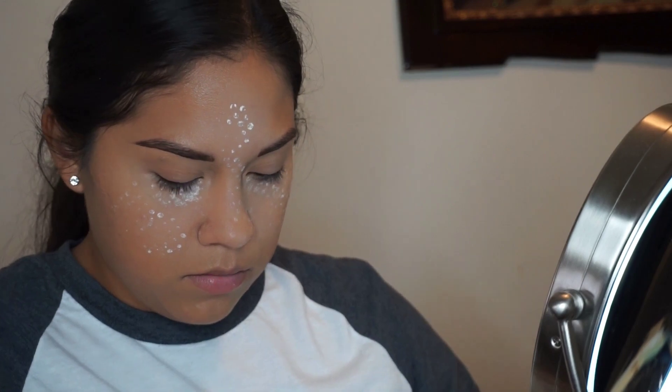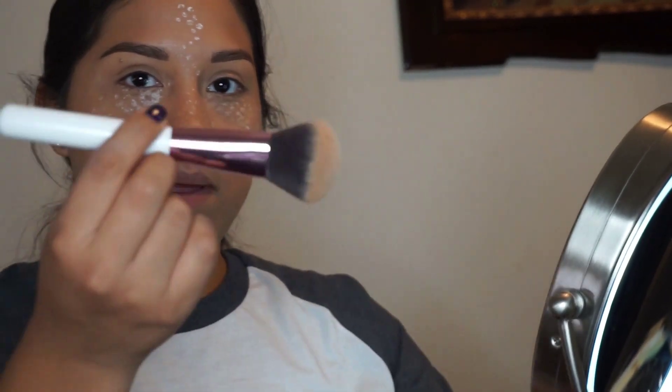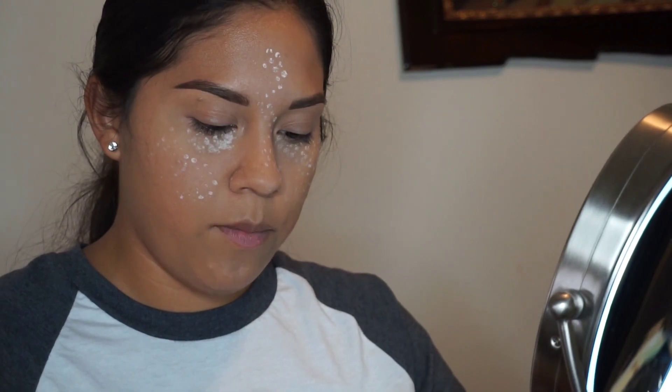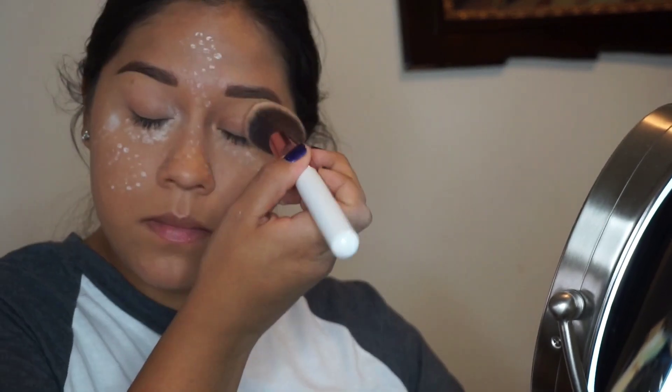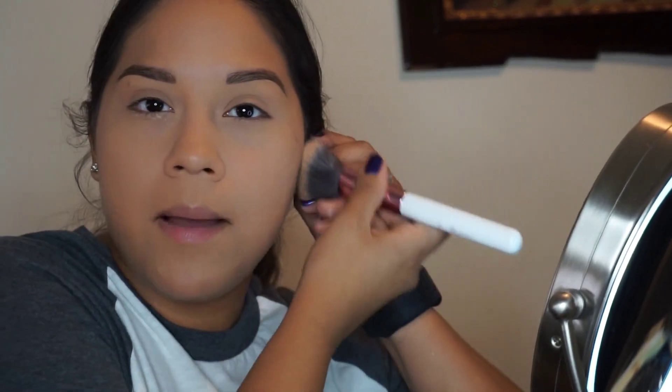I already put some of the powder on, and now I'm going to use my powder brush and put it all over my face. For this makeup look, it's going to be super simple because I'm going to a job interview and I don't want to have too much makeup on — just minimal.